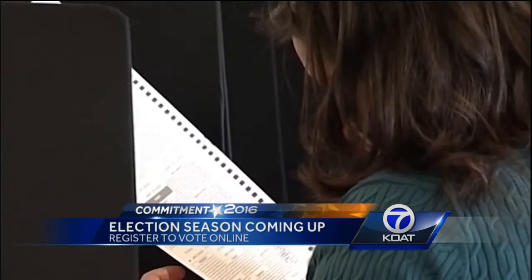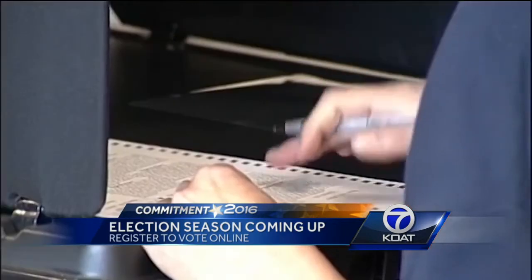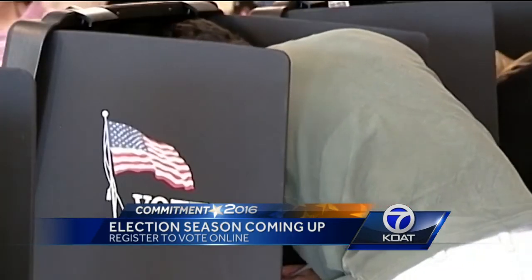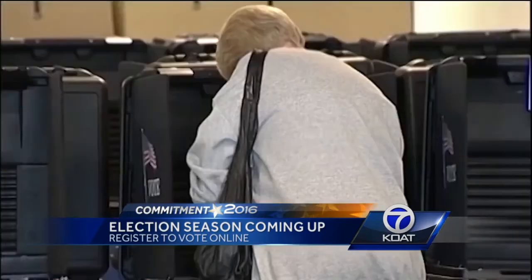But there are some deadlines you want to be aware of. The primary election is June 7th, and in order to vote for that, you need to be registered by May 10th. The presidential election is on November 8th, and the registration deadline for that is October 11th.